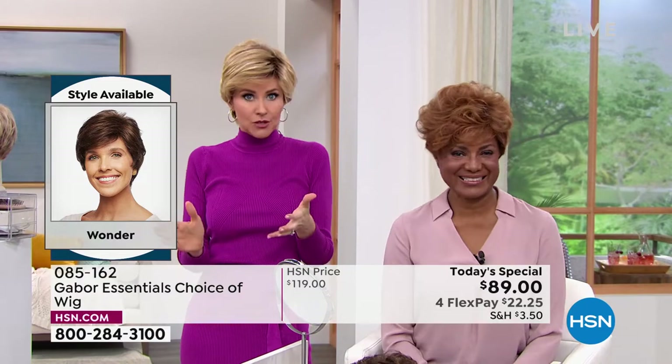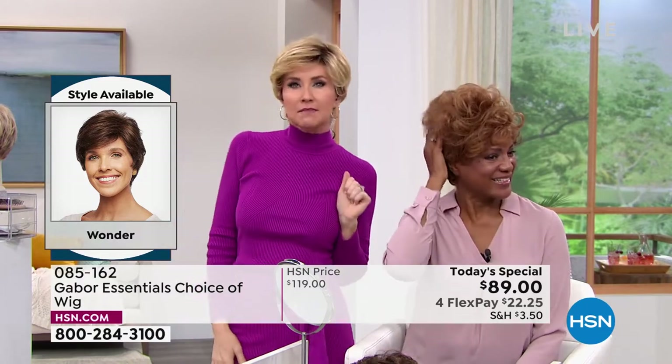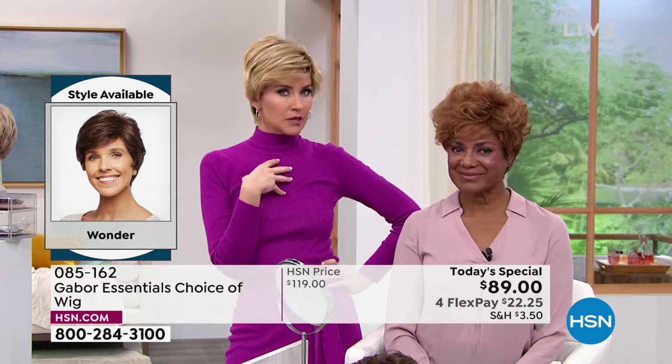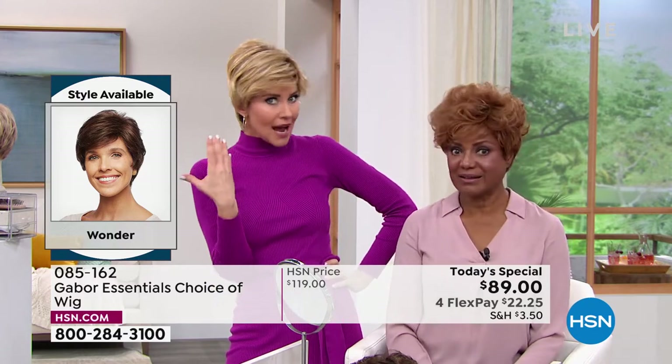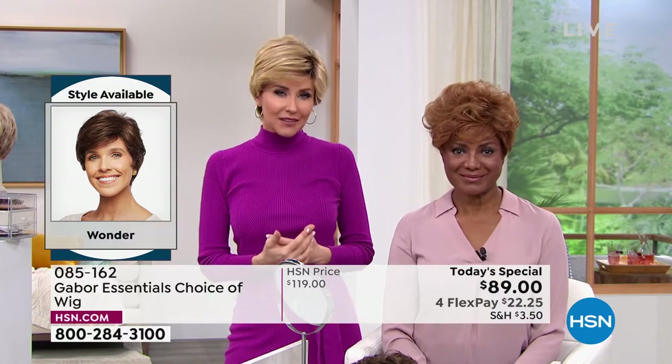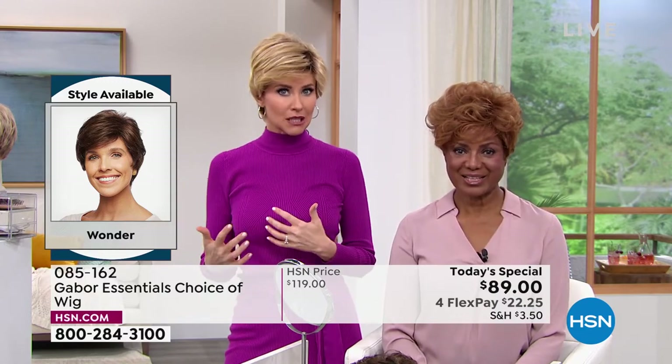At this price of $22, maybe you're like, I might want the medium red, I wonder how I look in medium red. I've always wanted to try that rooted blonde — it's so hot right now. Try that if you see a style you like, because we've got five brand new styles.